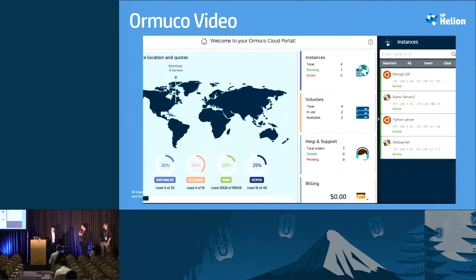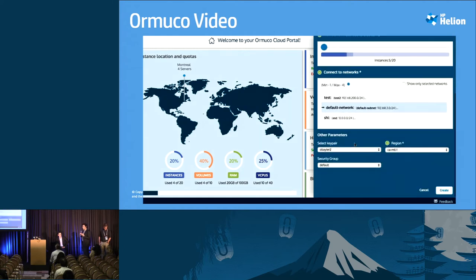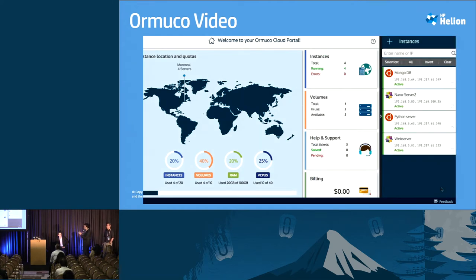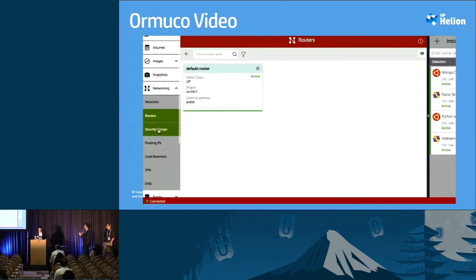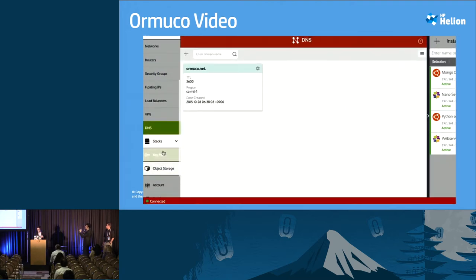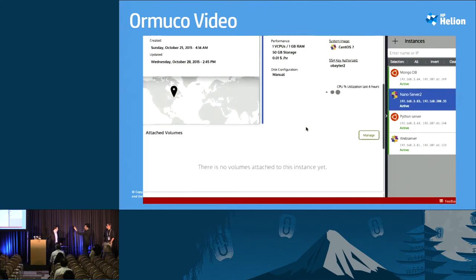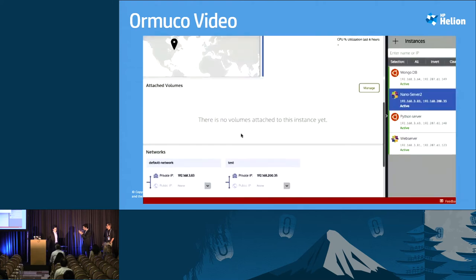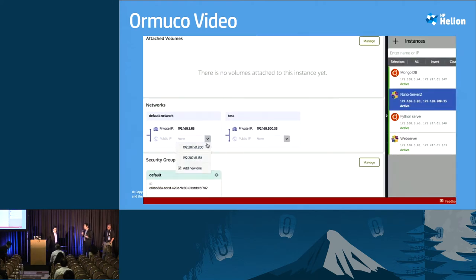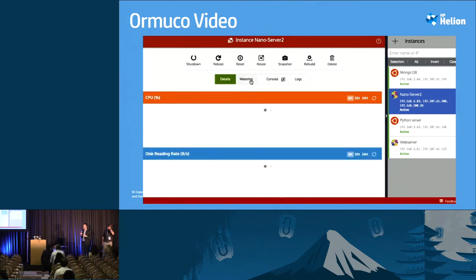It took us 24 months of R&D to make a cloud that simple. We built it on OpenStack for the great work the community had done, and we tried to accomplish all the items that OpenStack wasn't able to do. We were able to provide hybrid cloud — private and public — into one platform, and have a complete white-labeling offer for anyone who wants a turnkey solution, deployable in less than 24 hours.